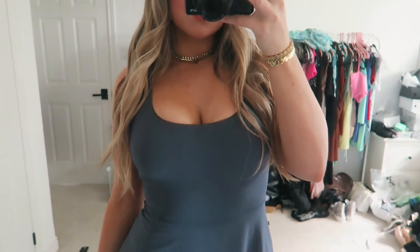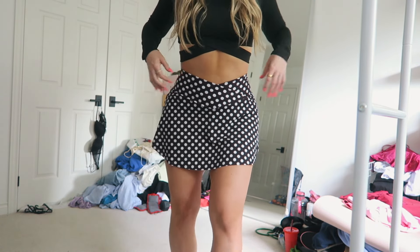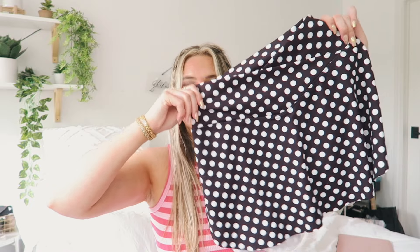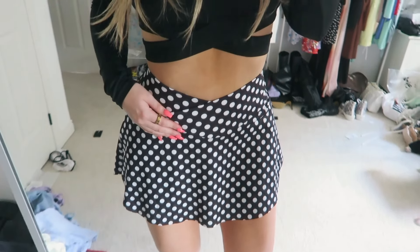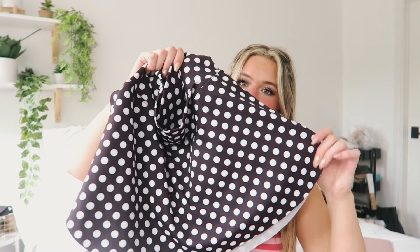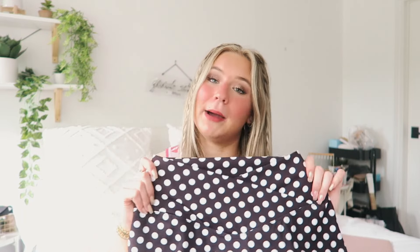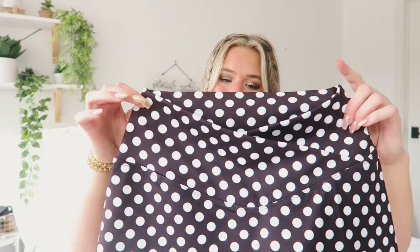Then I picked up this other style of skirt, which I'm obsessed with. It still has the crisscross band but it's more of a simple circle skirt — no flowiness — and it also has built-in shorts. I decided to get the polka dot because I thought it was super fun, cute, and something different. I got this one in a medium as well. Super flattering and I love it.